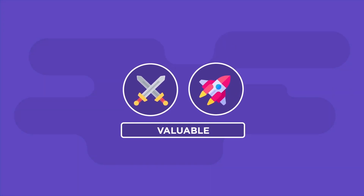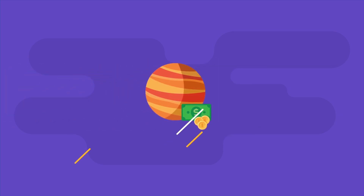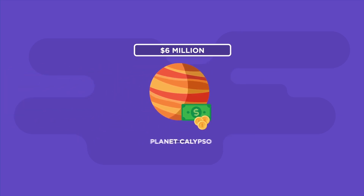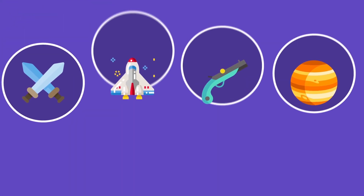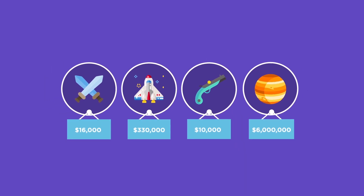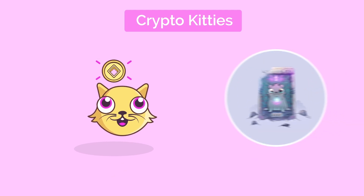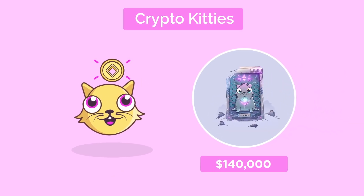Virtual items can be valuable — very valuable. The highest price ever paid for a virtual item was six million dollars for Planet Calypso from the game Entropia. There's a long list of virtual items from many games that have sold for thousands of dollars. One recent success story is CryptoKitties, whose Celestial Cyber Dimension cat sold for $140,000.